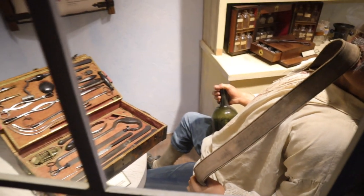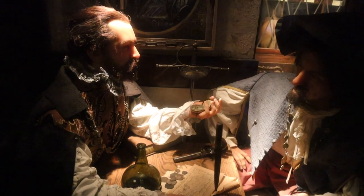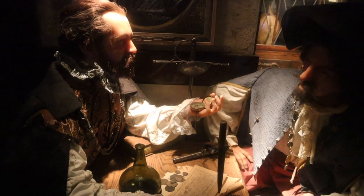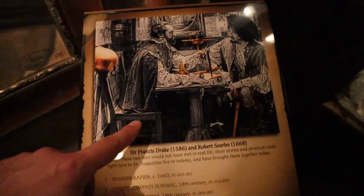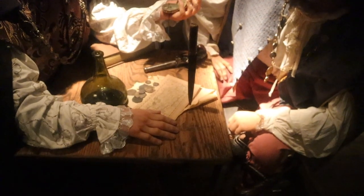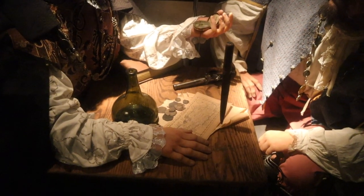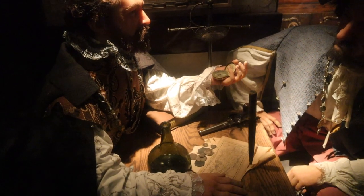So this is an interesting exhibit — on the left you have Sir Francis Drake and on the right Robert Searles. These two people wouldn't have met in real life because they're about 80 years apart, but it shows different things inside the exhibit. There's a map of Jamaica, pieces of eight right next to it, and a Spanish helmet on the wall. It's kind of interesting.